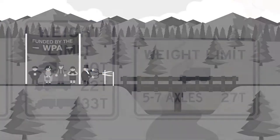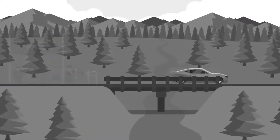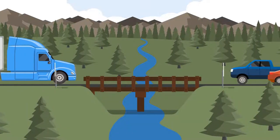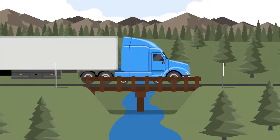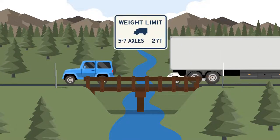Did you know that many of Montana's bridges were built during the Great Depression, including over 1,200 timber bridges? We still use hundreds of these bridges today, which are now more than 70 years old. Load posting signs play an important role in protecting these and other bridges.